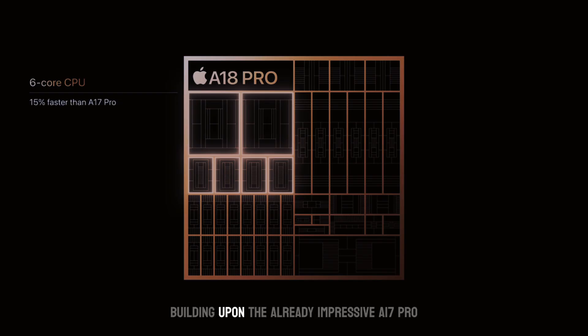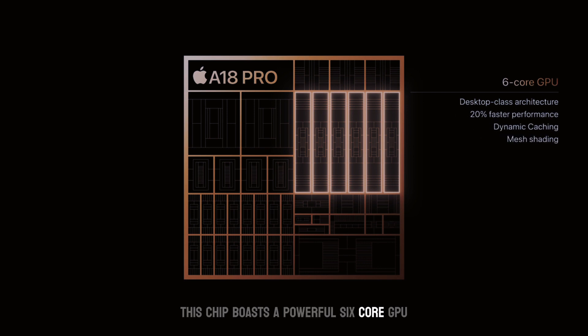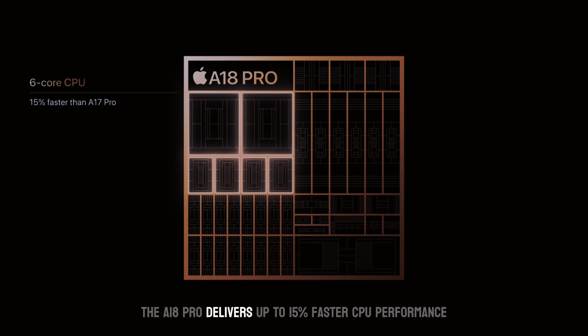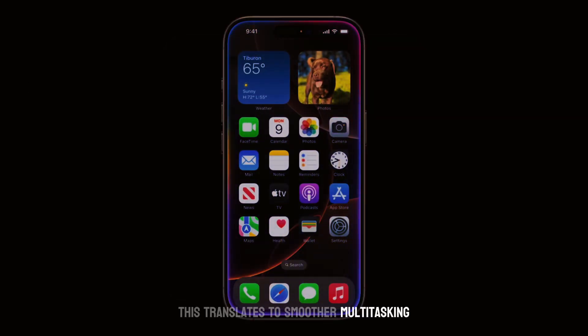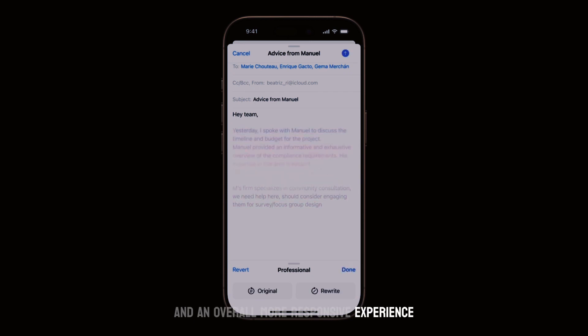Building upon the already impressive A17 Pro, the A18 Pro takes performance to an entirely new level. This chip boasts a powerful 6-core GPU and a redesigned CPU, all built on a cutting-edge process. The A18 Pro delivers up to 15% faster CPU performance compared to the A17 Pro. This translates to smoother multitasking, snappier app launches, and an overall more responsive experience.